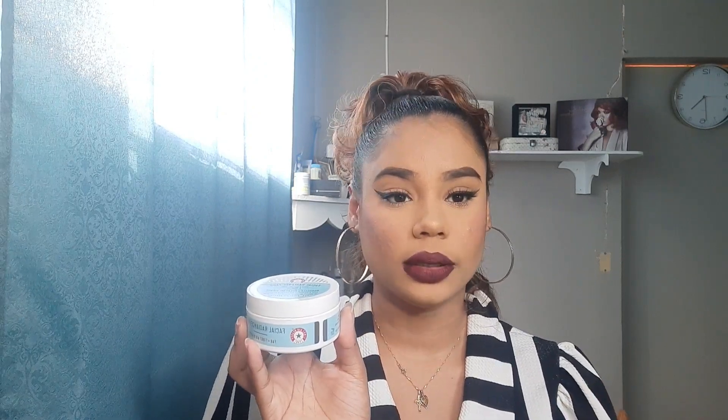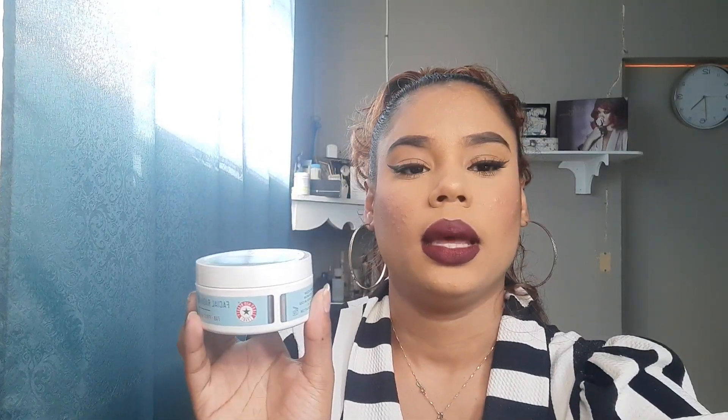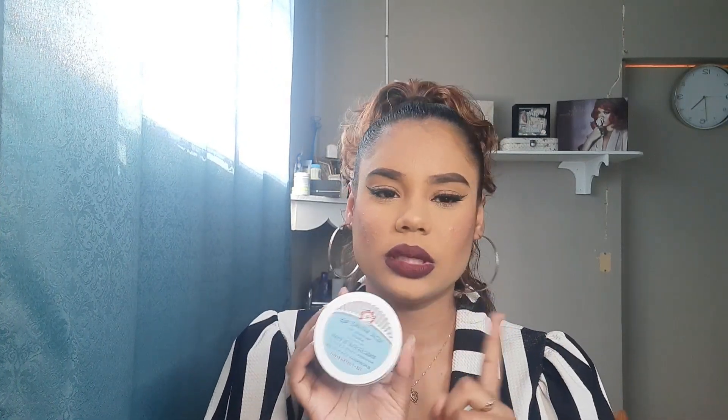Up next I have the Facial Radiance Pads from First Aid Beauty. I received it in another BoxyCharm. To be honest, it was okay because it's like a toner — I didn't really see much of a difference. It cleansed my skin really nicely, but for the price I think my normal toners would work perfectly fine. It had 28 pads and claims to exfoliate, tone and brighten, but I am not going to be repurchasing this.